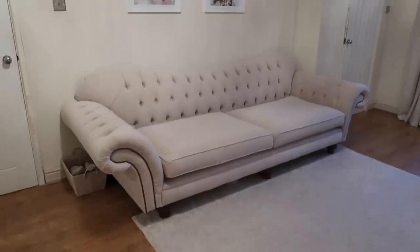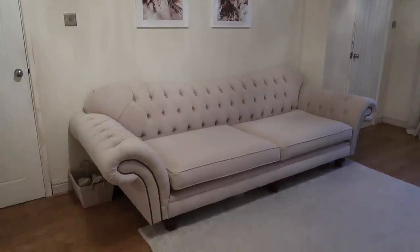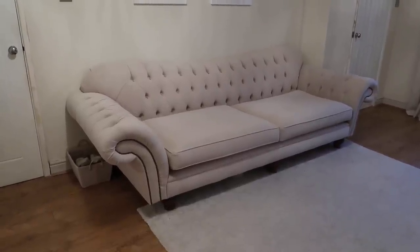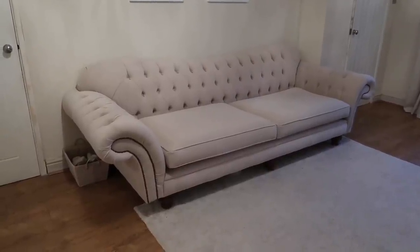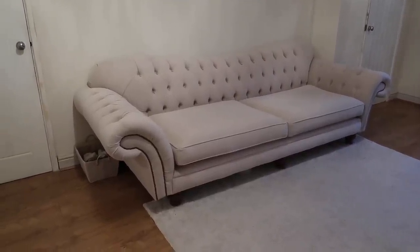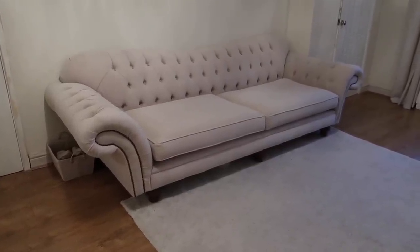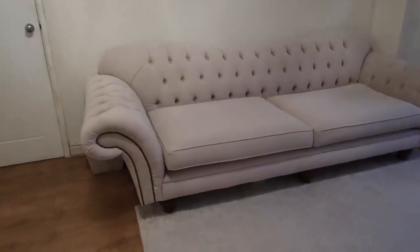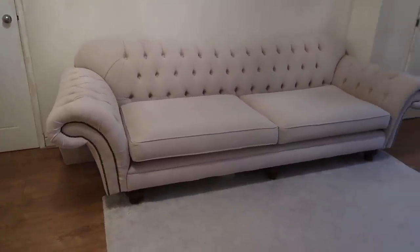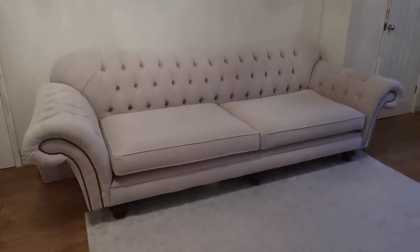Moving over to one of my favourite parts of the living room — my sofa. This sofa was actually custom made from a company called Oswald and Pablo. I've spoken about it on my channel before, but this is a four-seater Chesterfield in a cream suede material and I am in love with it. I'll leave the company link below because it is such good quality, and I'm hoping that this will be a long-term investment.